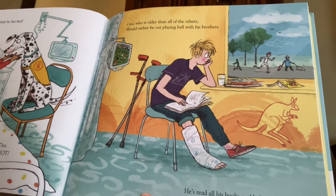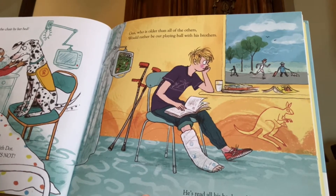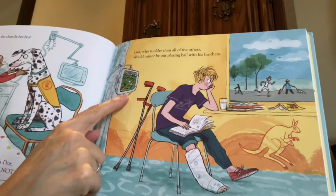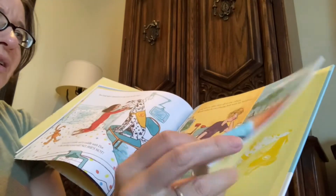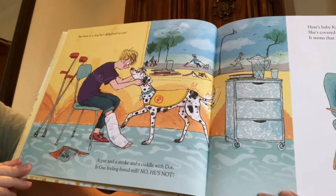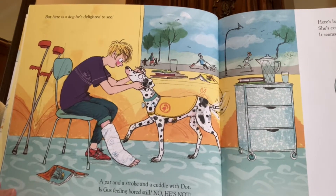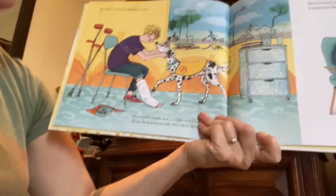And Gus, who's older than all of the others, would rather be out playing ball with his brothers. He's read all his books and he's tired of TV. You can see he's been watching TV — it's on in the background and he's got a book in his lap, but really he's looking out the window at his friends playing. He can't play with that cast on his leg. But here is a dog he's delighted to see. A pat and a stroke and a cuddle with Dot. Is Gus feeling bored still? No, he's not. I would definitely be feeling better if I were in the hospital and suddenly a dog showed up.